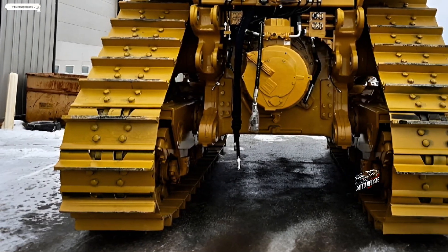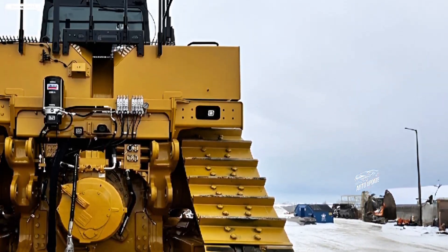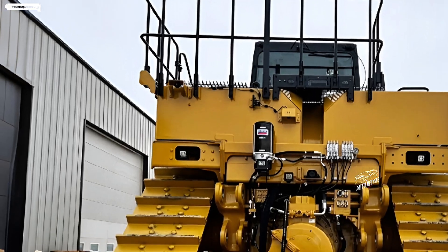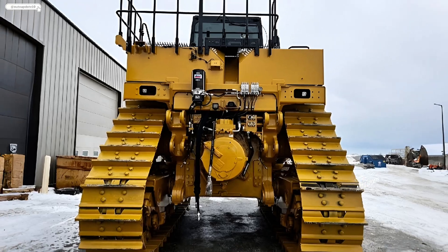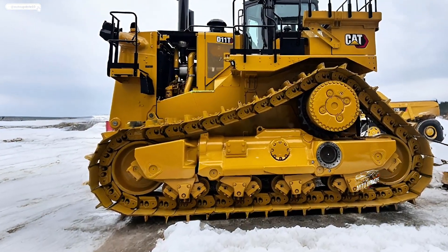The latest engine technology reduces emissions while maintaining Caterpillar's reputation for durability and reliability. Advanced hydraulics provide better blade response, increasing productivity in demanding conditions.